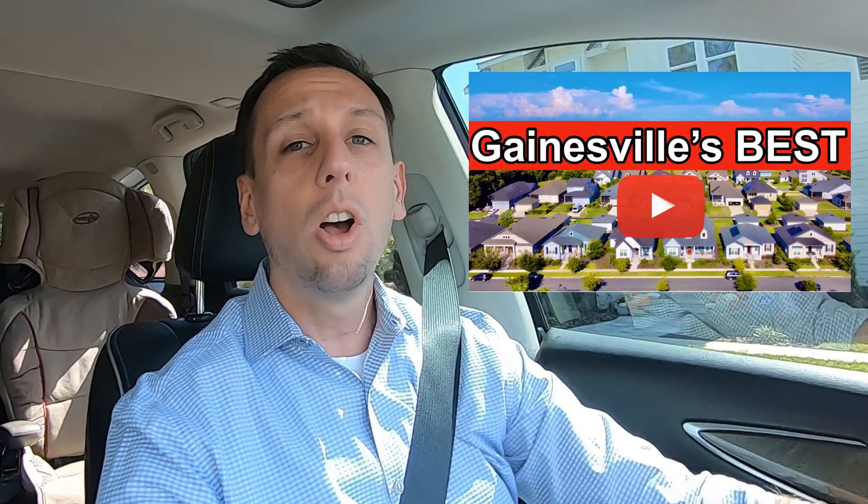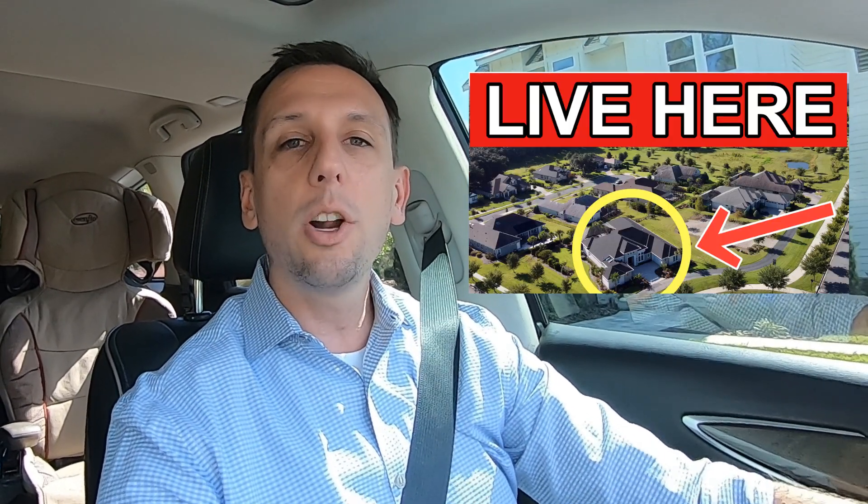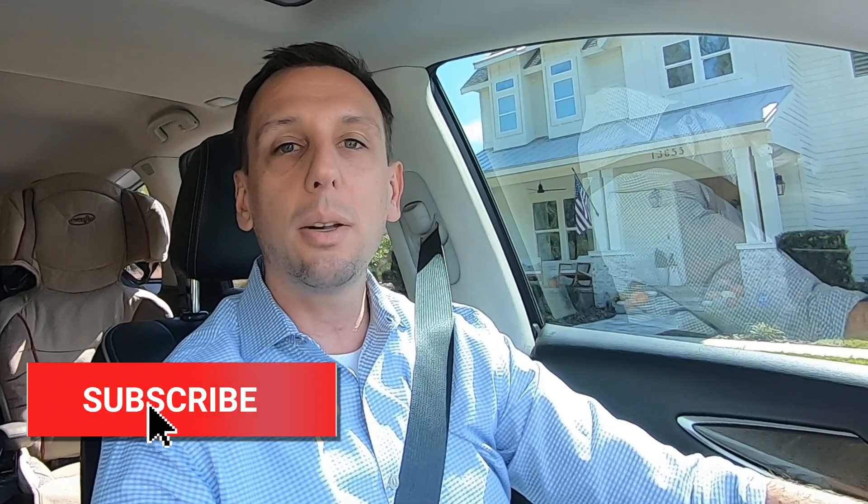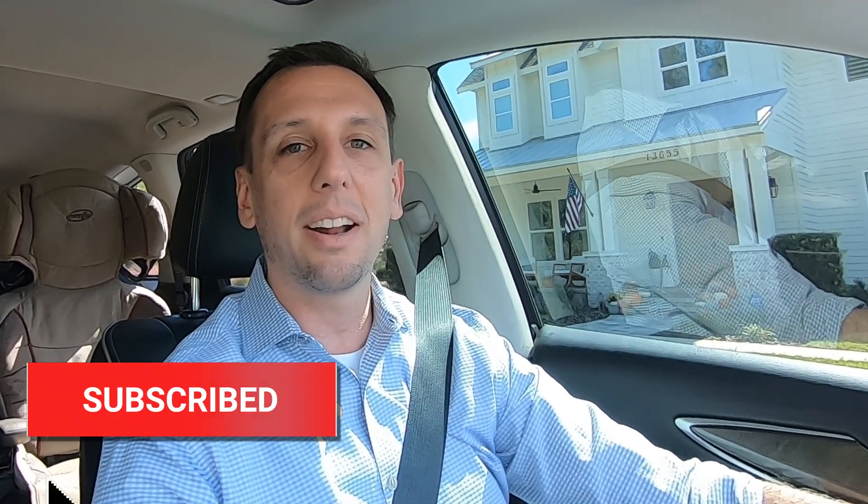Hey guys, Donovan Arnold here. If you're new to the channel, I am a local real estate agent here in Gainesville, Florida. On the channel we talk about all things Gainesville — the best restaurants, the best schools, all the best places to live. If you don't want to miss a thing, make sure you click the subscribe button and also click the little bell so you get notified anytime I put out a new video.